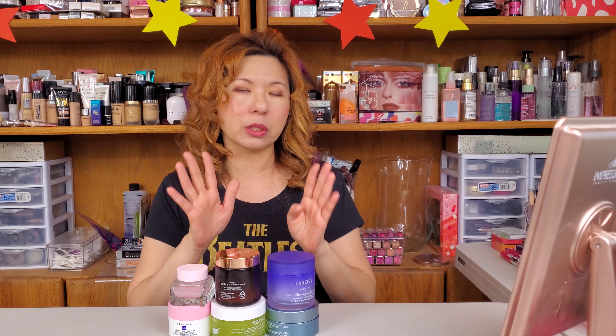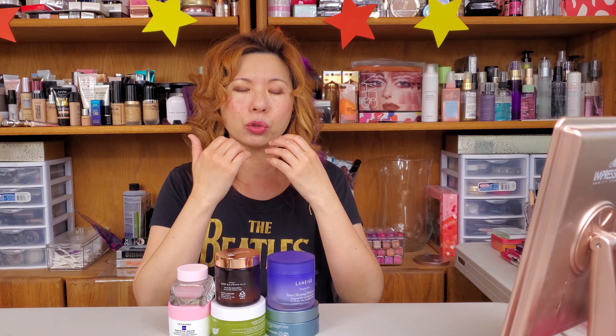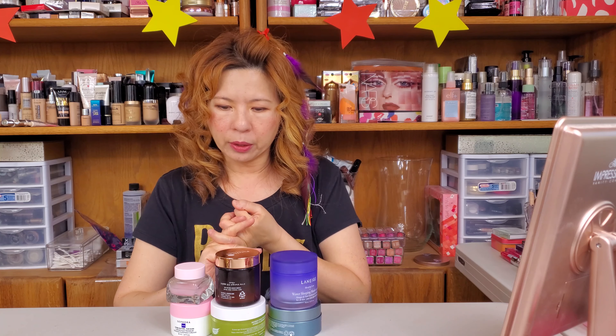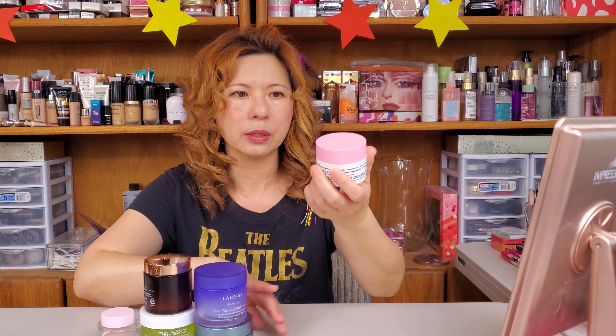Today I wanted to talk about sleeping masks. I myself really, really like sleeping masks because of their texture — they're all gel-like, so lightweight, they absorb into your face so fast. I picked six of them to share with you, so let's go with the first one.